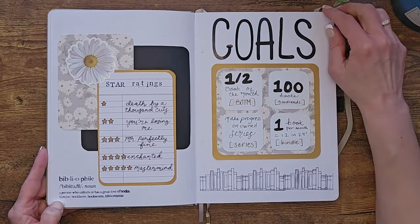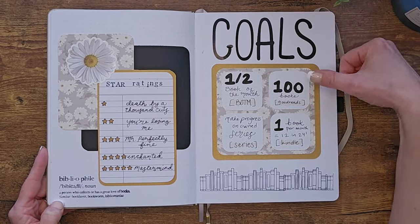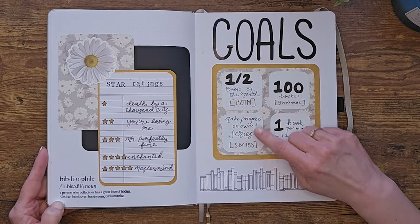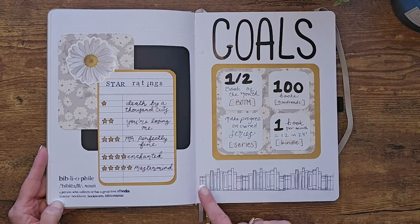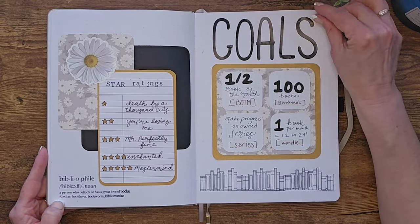My goals are: 100 books on Goodreads, read at least one book a month on my Kindle, work on some of my series, and read my Book of the Month books. This is just a stamp I repeated over and over — goal stickers, pretty simple.